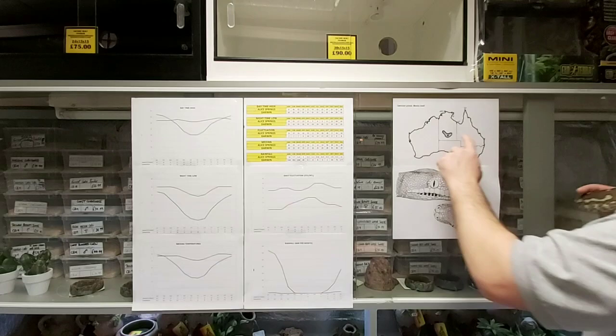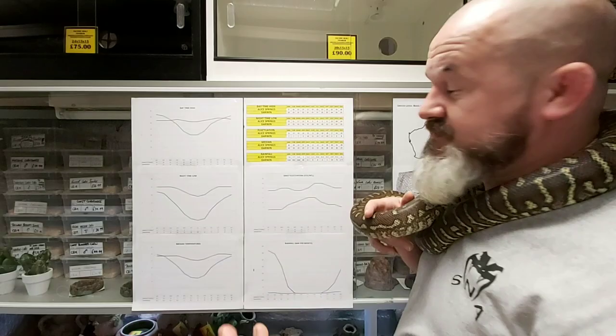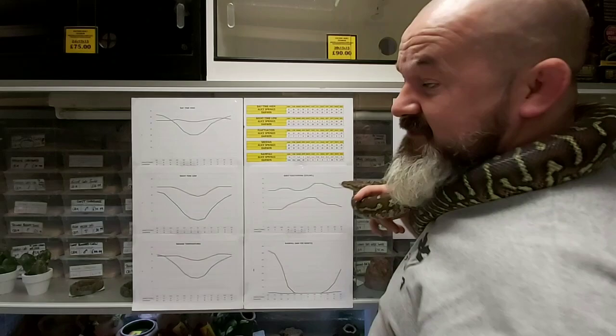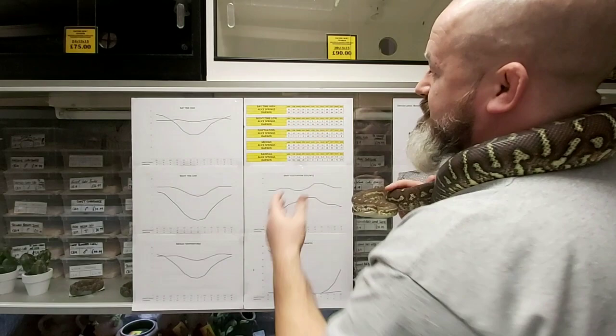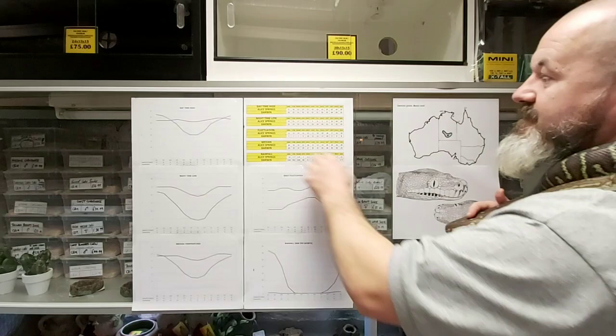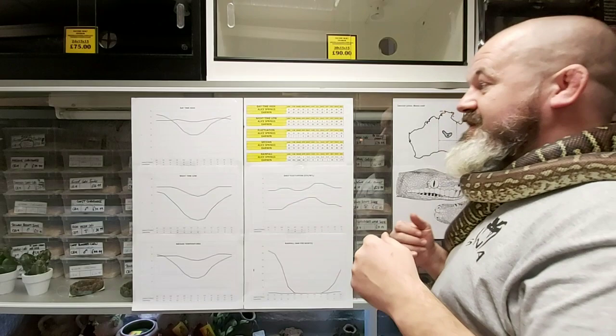Looking at the climate data: Alice Springs and then our control area, Darwin. Because they're Southern Hemisphere, their year works the opposite of the UK. January average temperatures in Alice Springs: 37 Celsius — seriously warm. 34 and 36 in November and December, then daytime highs in June and July for their cool season of 20 Celsius. Darwin is nowhere near as warm during their summer months but stays far warmer during their winter months, reflecting being closer to the equator, so they don't have the level of fluctuation.